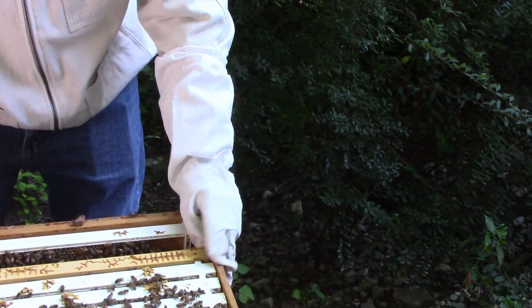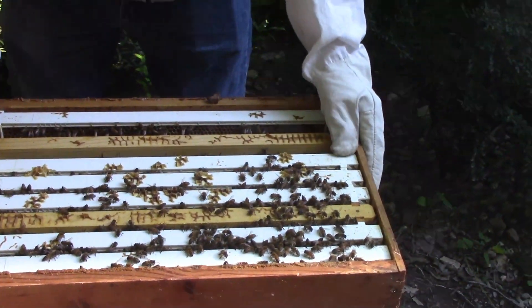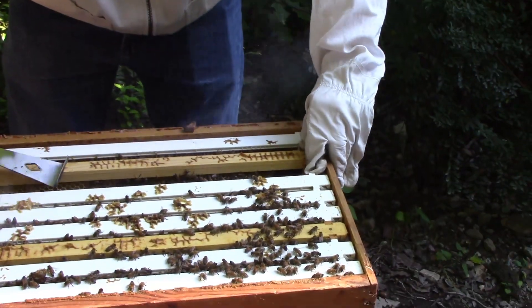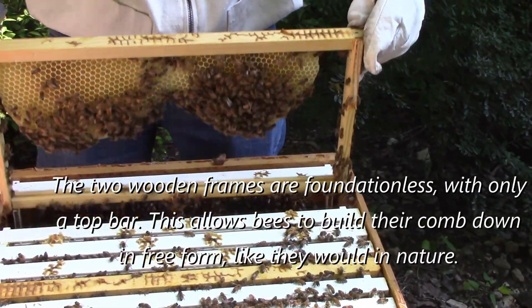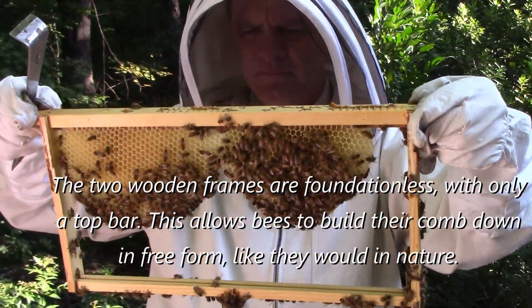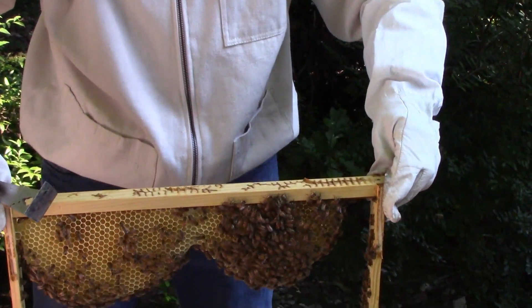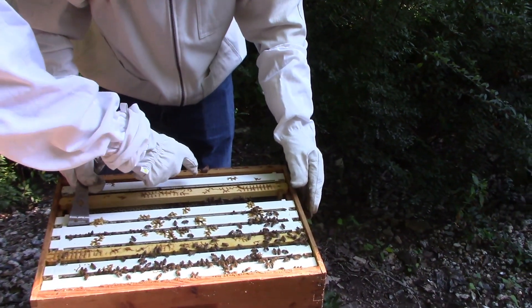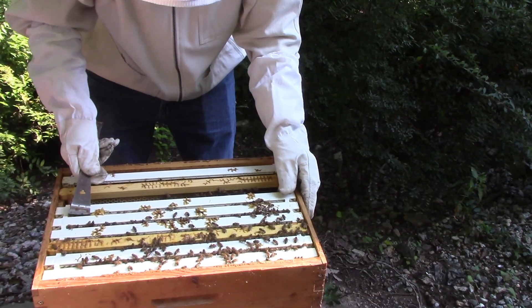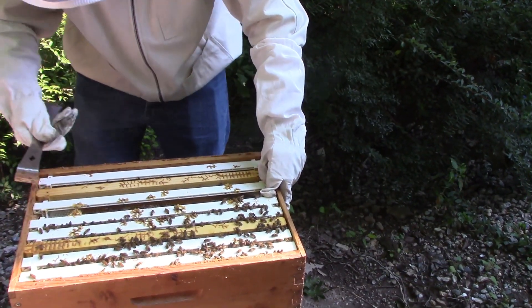Oh look at this — this is our open frame. I can see some good comb there. I've got to be very gentle pulling this out so I don't ruin it. Look at that nice comb — that was completely empty last time! They've got that wax comb built now. I'm not going to disturb it, I don't want to break it off. Oh, I see some honey on this one right here.